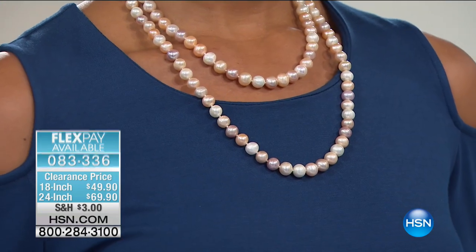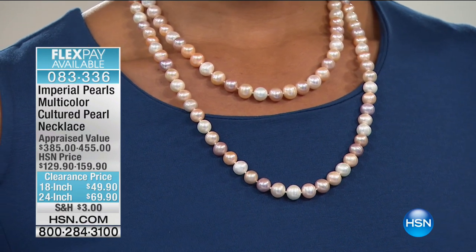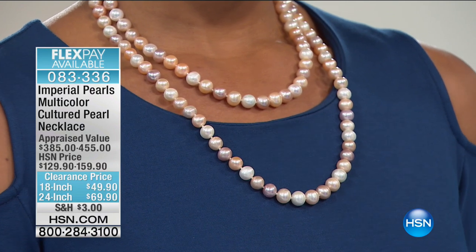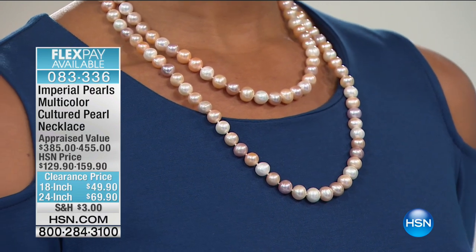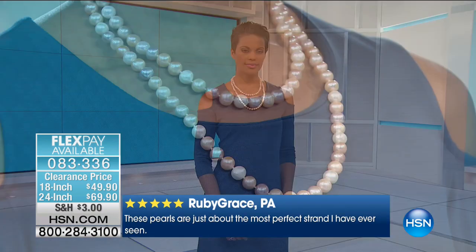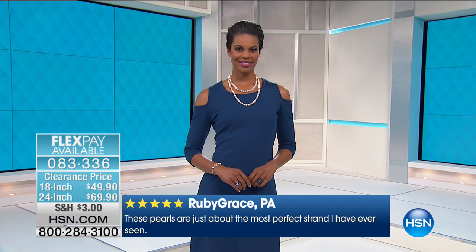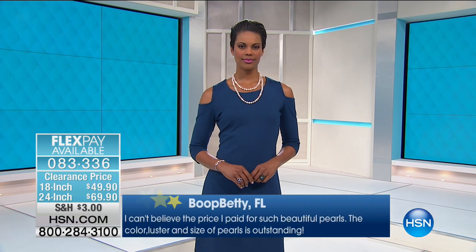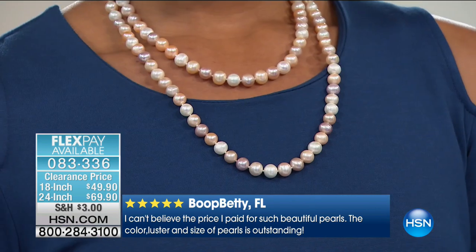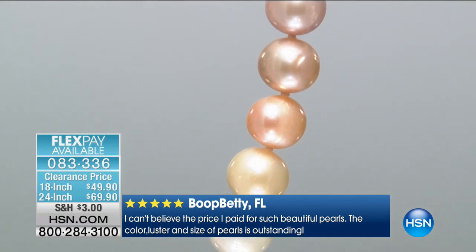The pearl size is 8 to 8.5 millimeters. On a standard pearl necklace — maybe your grandmother gave you — those are typically anywhere between 4 and 5 millimeters. We're talking about very small pearls at 4 or 5 millimeter. These are almost double the size, and it's amazing. To me, this is one of the best values you're going to see in our big event today. There's nothing more glorious than this.